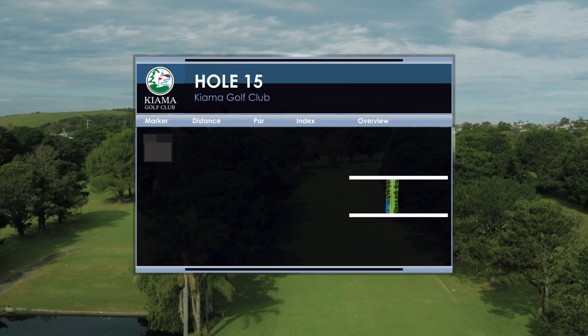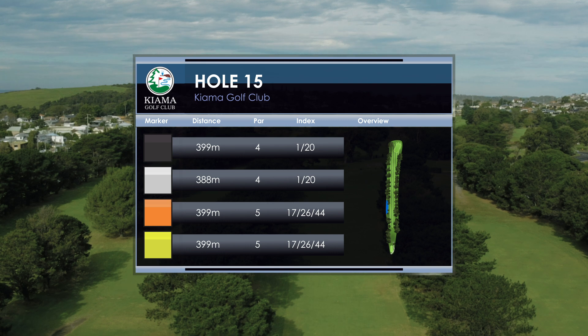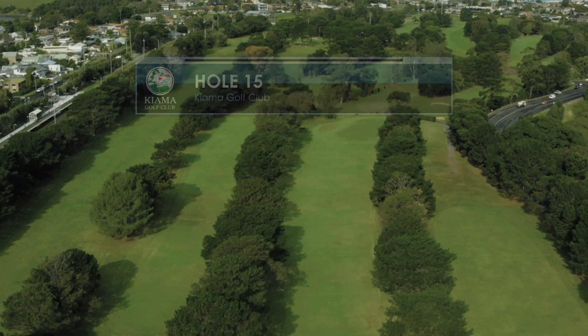The 15th hole at Kiama Golf Course is a 399 metre par 4 and is index number 1. The 15th hole is proudly sponsored by Laird's Custom Framing and Fine Arts.